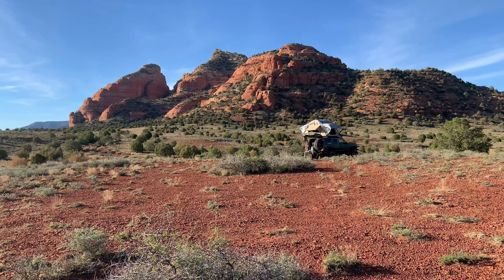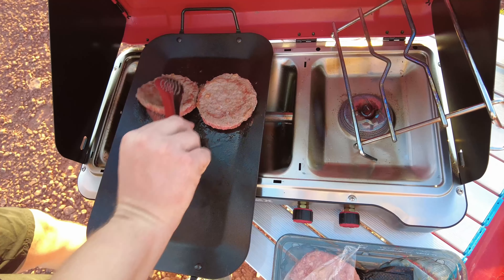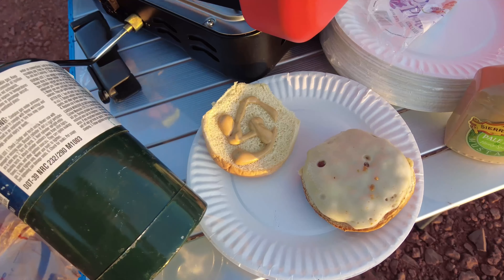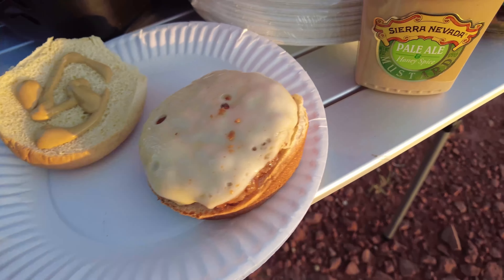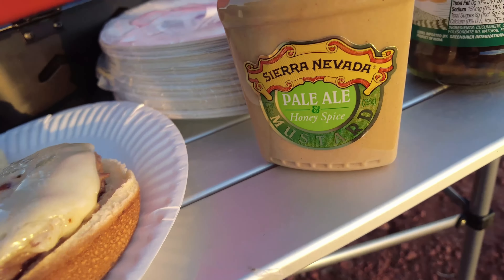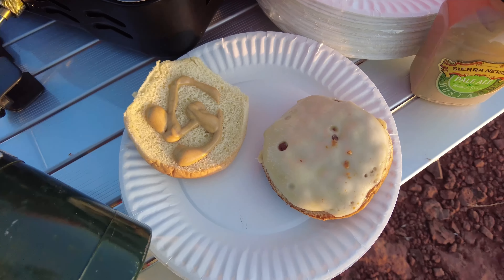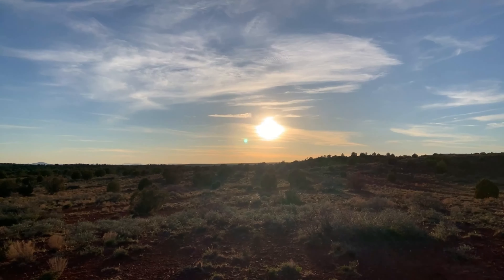It's a little windy, but I'm just taking a quick walk over the hill. This land is beautiful. We bought some pre-made patties that had American cheese in them, then threw a slice of Swiss on top. We have the Sierra Nevada pale ale and honey spice mustard on the bun. We're going to enjoy dinner, have a trail soda, and watch this sunset.